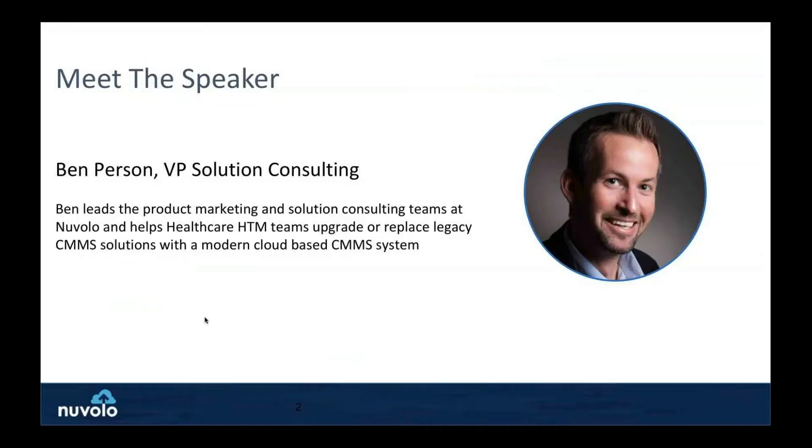My name is Ben Pearson. I'm Vice President of Pre-Sales Solution Consulting and Product Marketing at Nabolo. Nabolo is a software company — a modern CMMS, an enterprise asset management software company — but I'm going to try to focus this more on the business aspects, not a software sales presentation today.